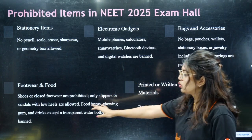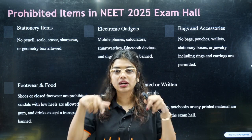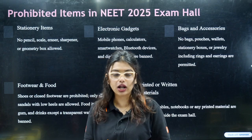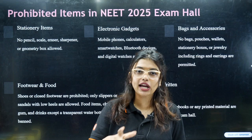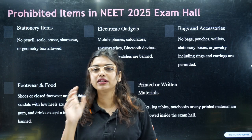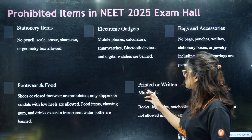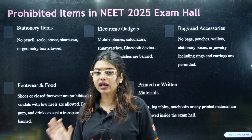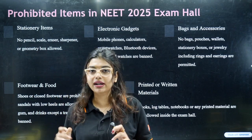Regarding footwear, shoes and anything closed — like Crocs, ballet shoes — are not allowed. Anything that covers your foot is not allowed. If you are a diabetic, have BP, thyroid, or any medical condition requiring you to consume chocolate to maintain sugar levels, please take prior permission. Regarding printed or written materials, you are going into a competitive exam — no papers and nothing should be written on your hand or dress. That is why dress code is also very important.